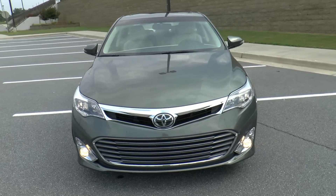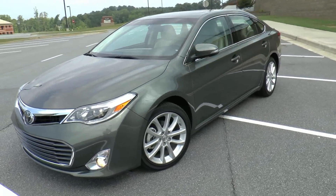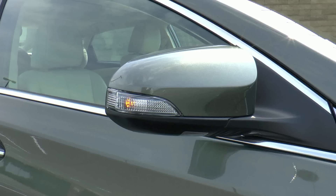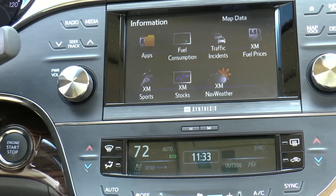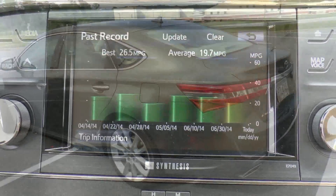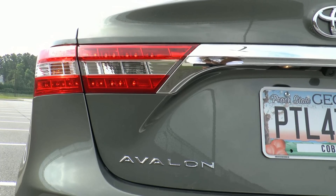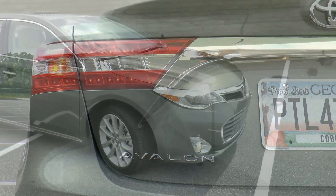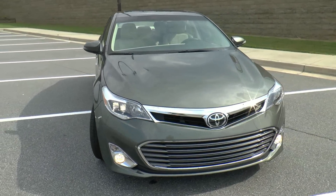Our test vehicle today is a 2014 Cypress Pearl Toyota Avalon Limited. Notable features include HID quad beam headlights as well as fog and puddle lights. Infotainment is provided via a JBL sound system with a 7-inch touchscreen. Entune and all the usual connections are present. Optional equipment consists of the technology package, which includes dynamic radar cruise control, and wireless charging capability was added as well. Total MSRP is $42,785.